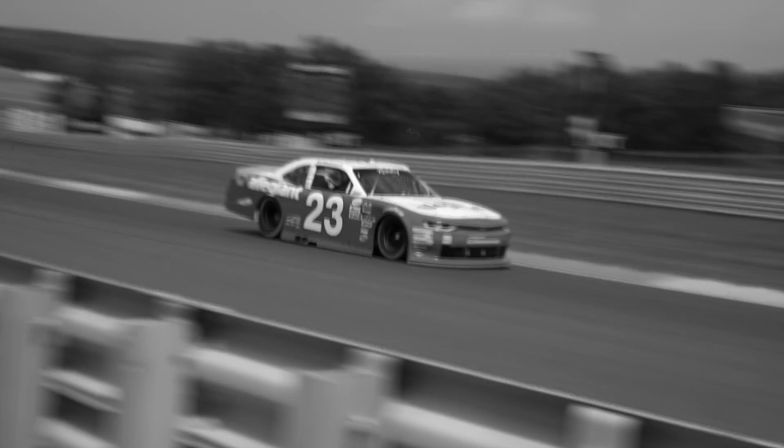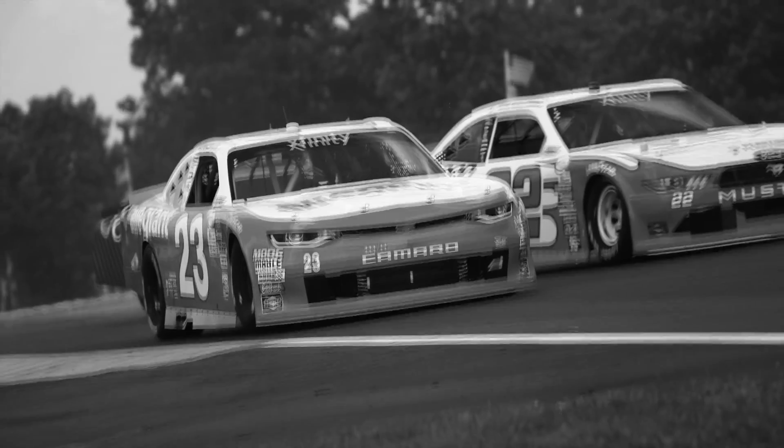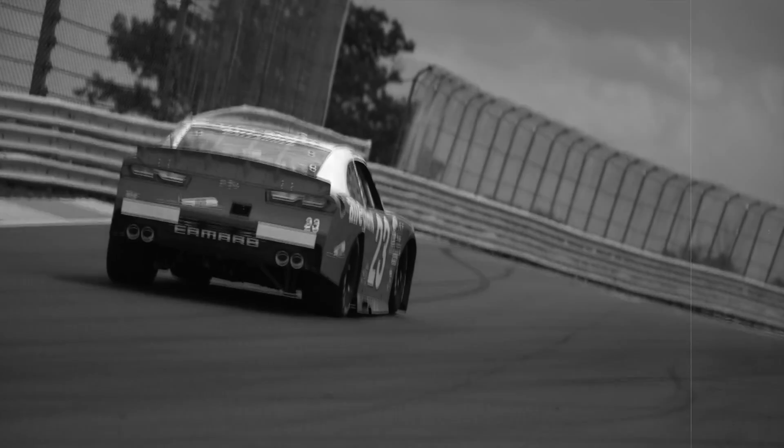Welcome to beautiful Watkins Glen International, home of this weekend's Xfinity Series race and hosting non-stop side-by-side drama. New to road racing at the Glen? Well then you've come to the right place as we can give you a quick refresher on racing at Watkins Glen.